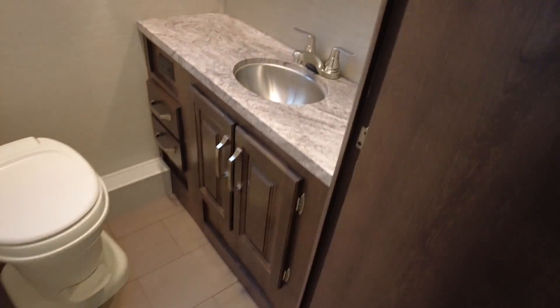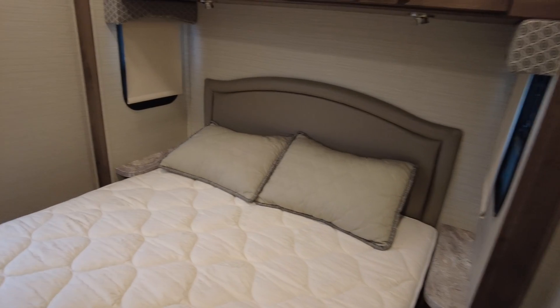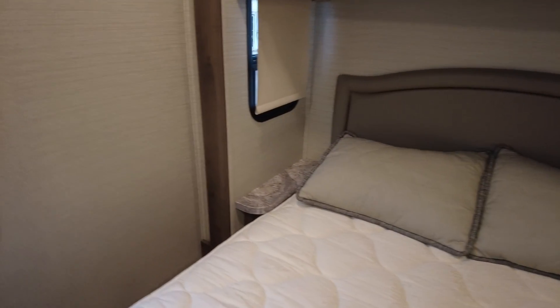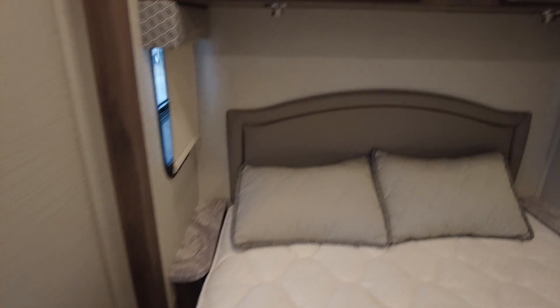And then the business end of things on the other side of the hallway here. It's a standard queen bed, 60 by 80, windows on either side, 110 outlet there for you by your bed, plenty of dresser drawers, bedroom television all set up, and some really nice closet space on both sides.